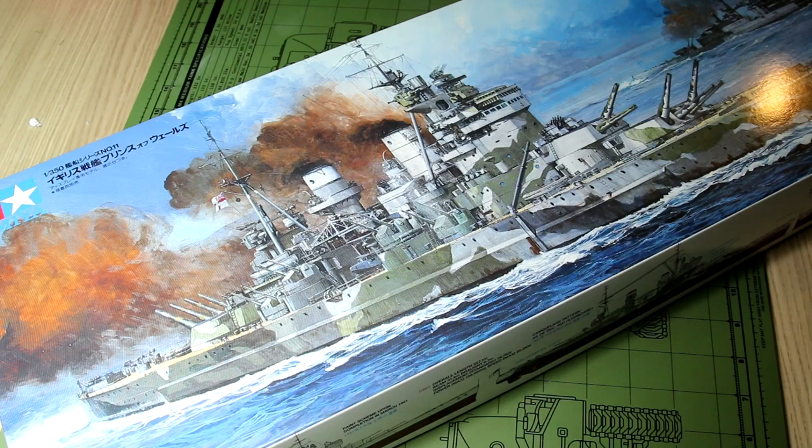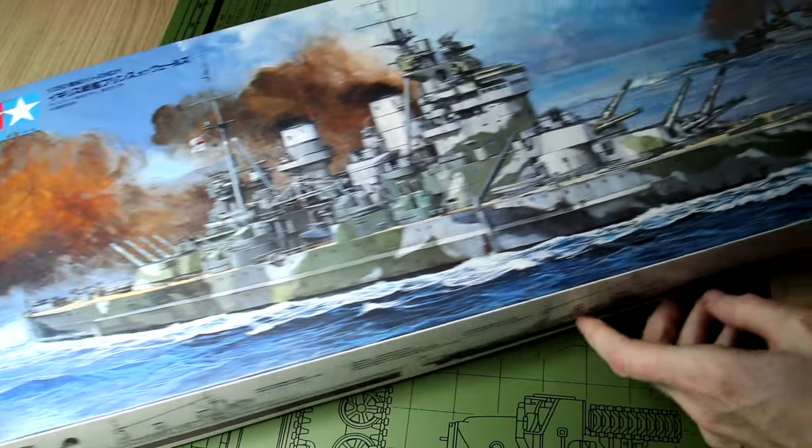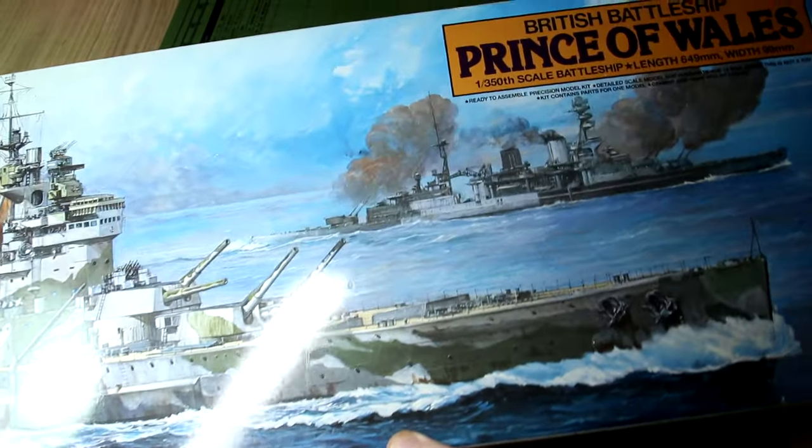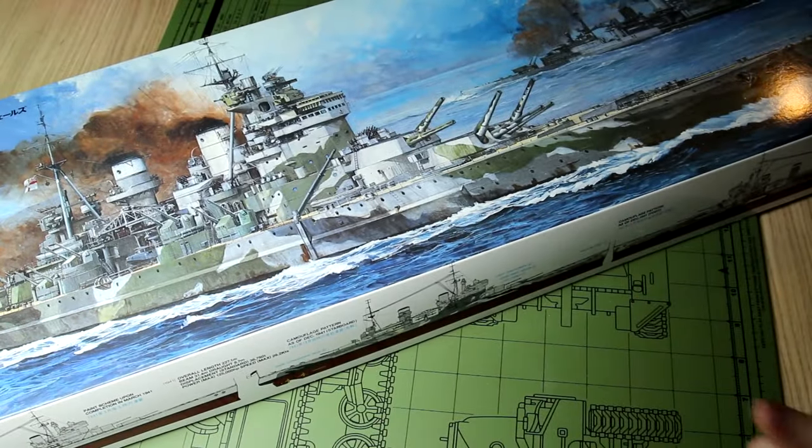Hello guys! Welcome to a first for me. This is the HMS Prince of Wales from Tamiya in 1 to 350 scale, and this is the first ship kit that I've ever built. I featured this on my Up Next in 2022 video at the end of 2021, so it has been a while in the waiting, but here we have the build video today. As you can see the box is absolutely huge and the completed model will have a length of about 650 millimeters or approximately 25.5 inches, so it really is a large kit indeed.